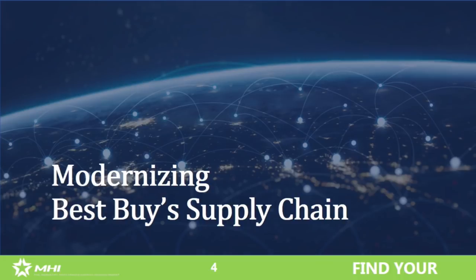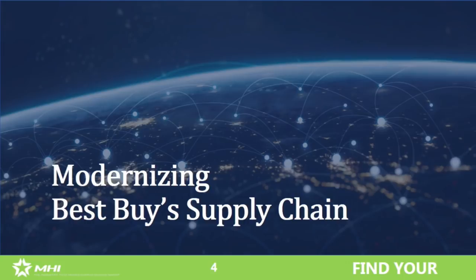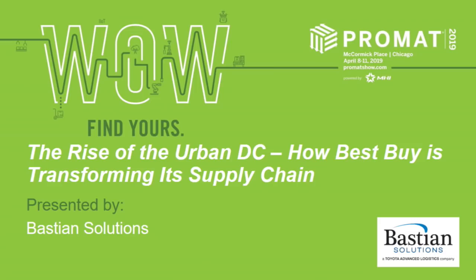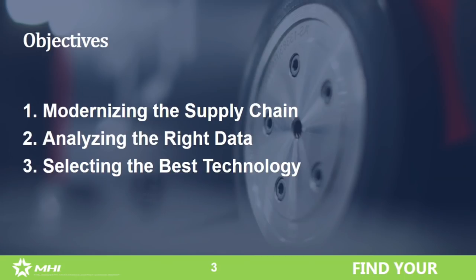Good afternoon and thank you all for joining us for this afternoon's presentation. We're very excited to share a success story in modernizing Best Buy's supply chain. With us today is Rob Bass, the Chief Supply Chain Officer with Best Buy; Marvin Logan, Vice President of Consulting with Bastion Solutions; and myself, Greg Connor, Vice President of Sales with Bastion Solutions. I'd like to turn things over to Rob.